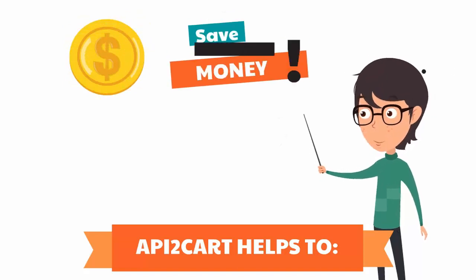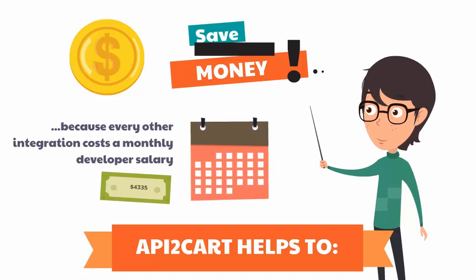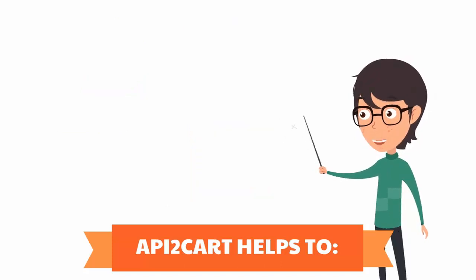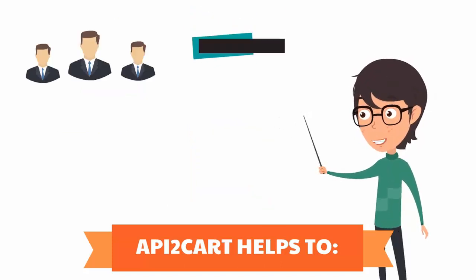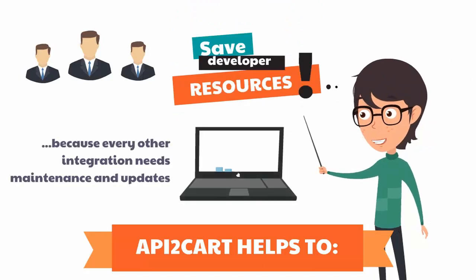Save money, because every other integration costs a monthly developer's salary, which equals several thousands of dollars. Save developer resources, because every other integration needs maintenance and upgrades since new versions of shopping carts come out.